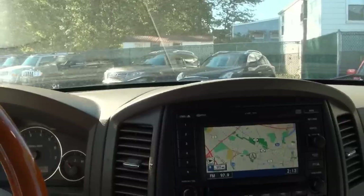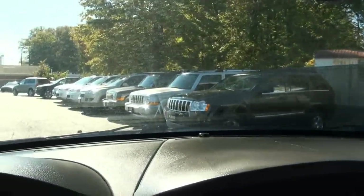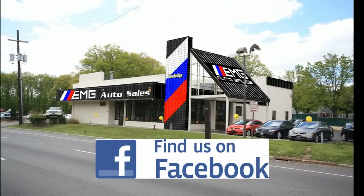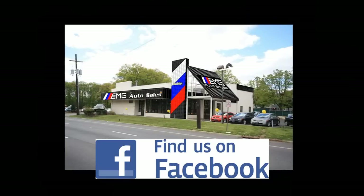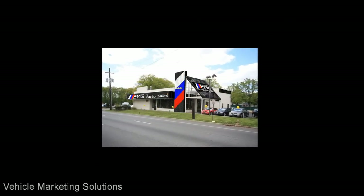If you need more information, or if you're looking for another type of Jeep, we definitely have you covered with many in stock. Please visit us at 885 Route 1, Woodbridge, New Jersey, or call us at 732-527-0477.